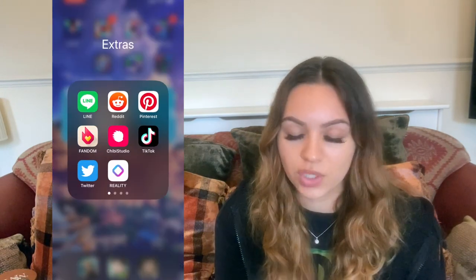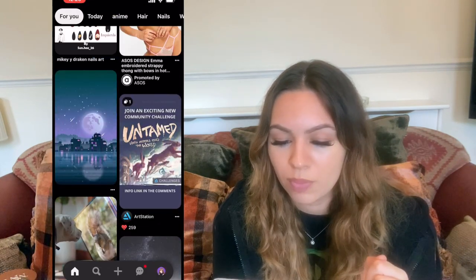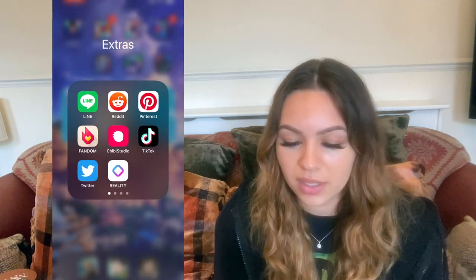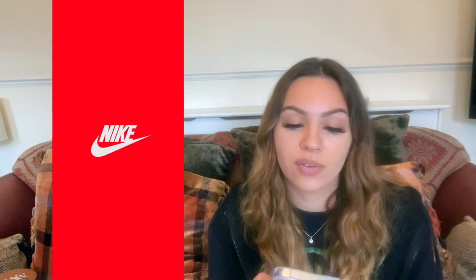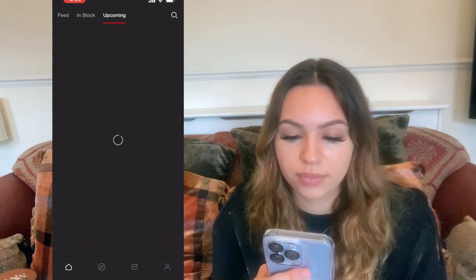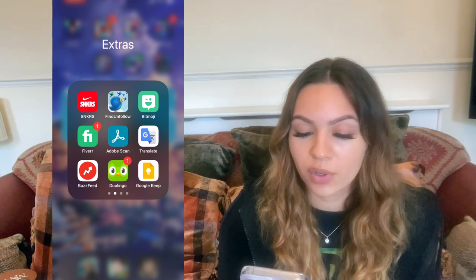In my extras folder I've got Line, Reddit (which I literally never use), and Pinterest — I absolutely love Pinterest, it is the best app. I've got Fandom, Chibi Studio, TikTok, Twitter, and a Reality app that I think lets you make an anime character — I haven't used it. I've got Sneakers for trainers — I don't know why it's not in shopping. I saw they were going to bring out Kakashi trainers and I've been waiting, but I don't know if they ever dropped.